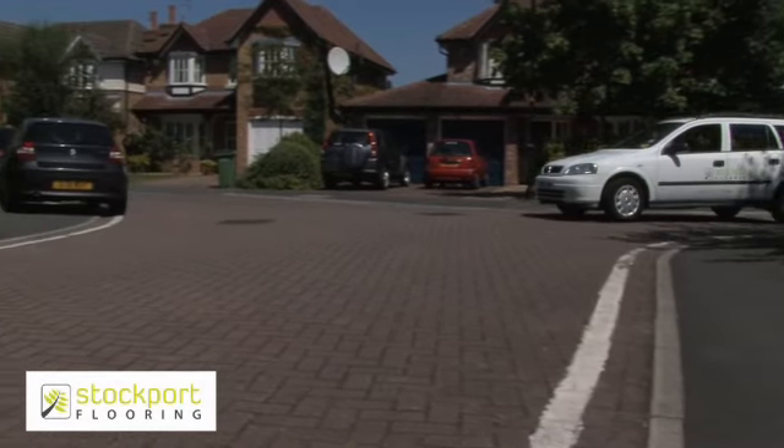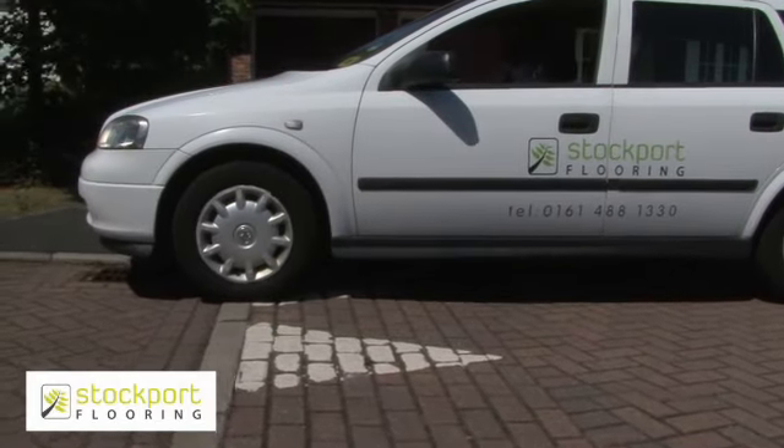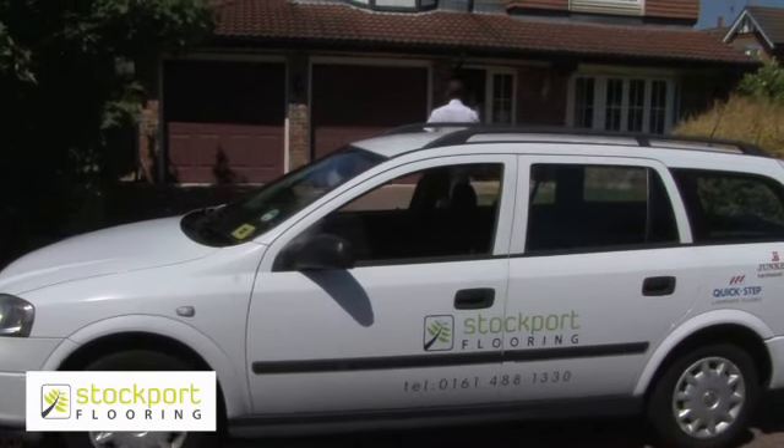Once you've decided on a product, book an appointment for one of our surveyors to come and measure your floor. One of our dedicated team of surveyors will call for a no-obligation quote.